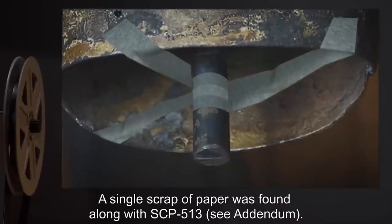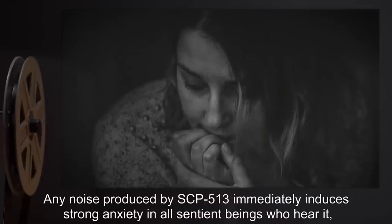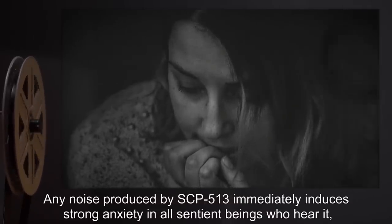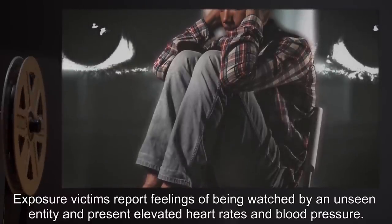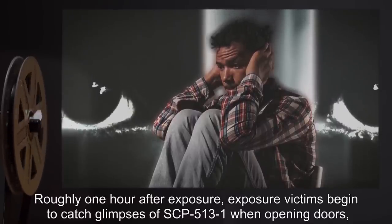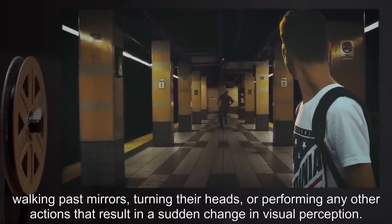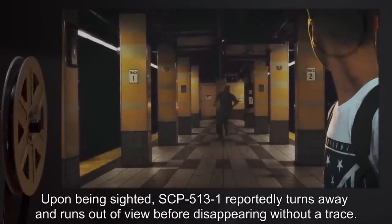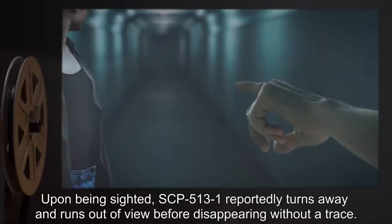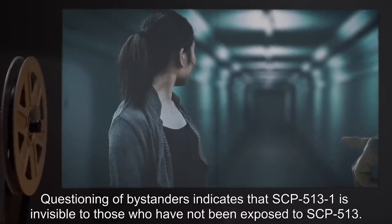A single scrap of paper was found along with SCP-513. Any noise produced by SCP-513 immediately induces strong anxiety in all sentient beings who hear it, regardless of their previous mental status. Exposure victims report feelings of being watched by an unseen entity and present elevated heart rates and blood pressure. Roughly one hour after exposure, exposure victims begin to catch glimpses of SCP-513-1 when opening doors, walking past mirrors, turning their heads, or performing any other action that results in a sudden change in visual perception. Upon being sighted, SCP-513-1 reportedly turns away and runs out of view before disappearing without a trace.